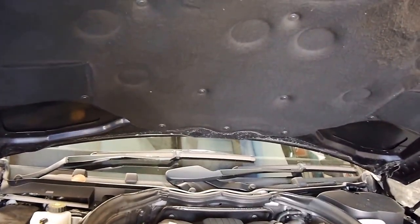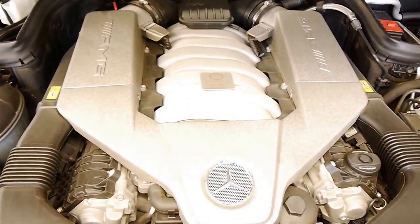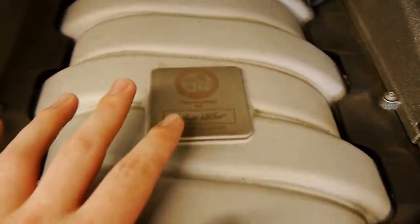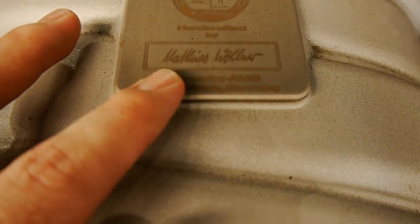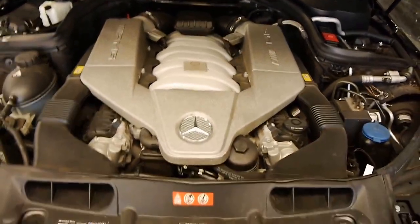Let's have a look under the hood, shall we? Fun fact: this is the last of the naturally aspirated Mercedes-Benz AMG engines — highly collectible. They use turbocharging and supercharging now. And here is the hand-built masterpiece. The engineer hand-signed them — it says 'Handcrafted by Matthias Waller.' Well, thank you Matthias. Very nice piece of machinery.